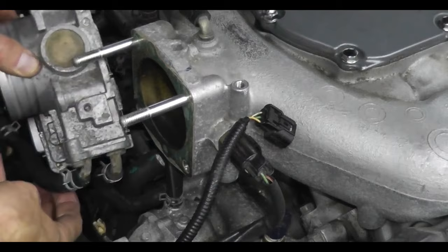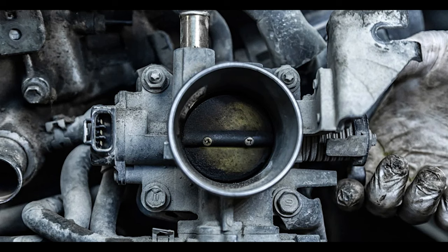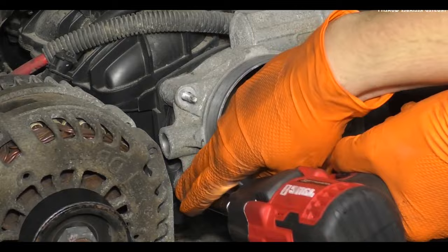For throttle position sensors integrated into the electronic throttle body, the whole throttle body needs to be replaced. The average price of an electronic throttle body is $250, with $150 on the low end and over $500 on the high end. Replacing the throttle body also takes around one hour, or $100, which makes the average cost $350. Replacing the throttle body is just as easy as replacing a standalone throttle position sensor, but the process is different.